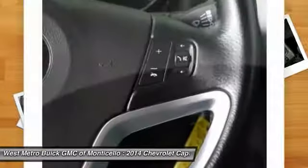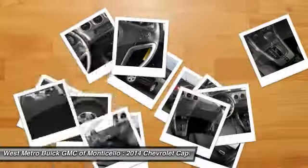Aluminum wheels, automatic climate control, rear defrost, AM FM stereo radio, center armrest.